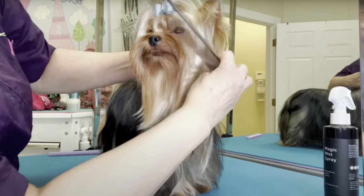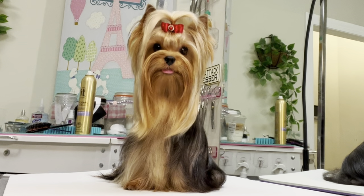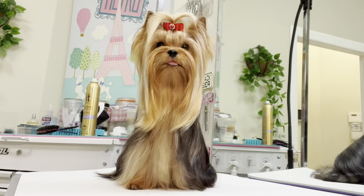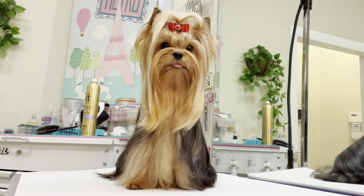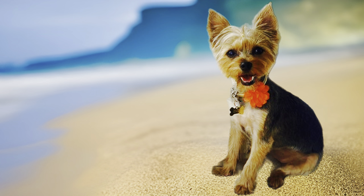Correctly done, Yorkies are kept in full coat with tipped ears and no hair trimmed around the eyes. Some choose to keep their Yorkies in a body contour style, basically clipped down all over with short, round faces. While these styles are easy to maintain, the dog still needs to be brushed and washed regularly.